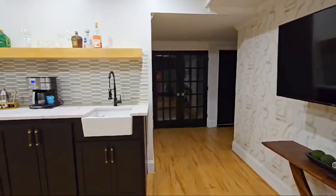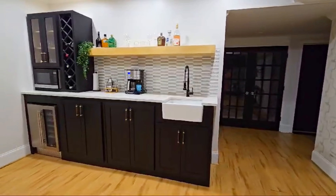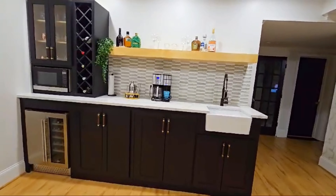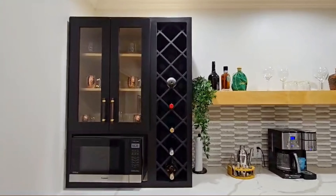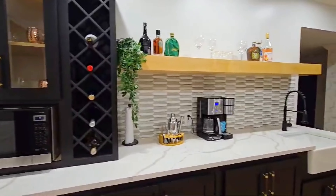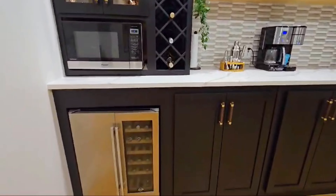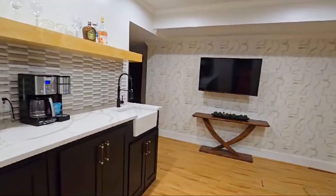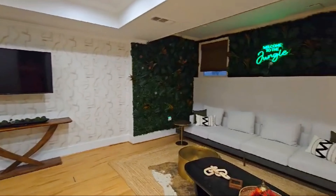Now we turn our attention to the newly installed wet bar — this was executed perfectly. The backsplash you see there is actually peel-and-stick tiles from Amazon; they're super sturdy, durable, and very affordable. The handles are also from Amazon. My clients had this part professionally done, but everything else they were super hands-on with — very much into the DIY aspect — and they executed everything flawlessly in my opinion.